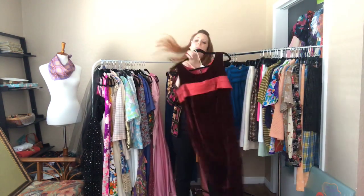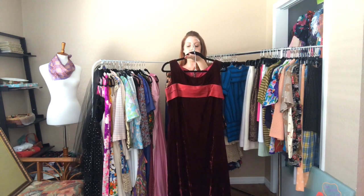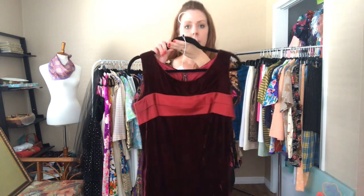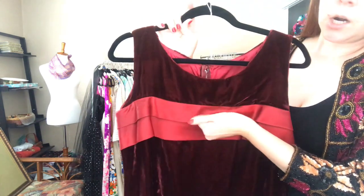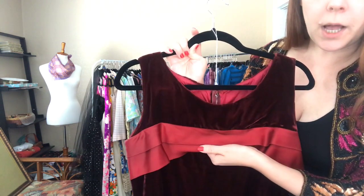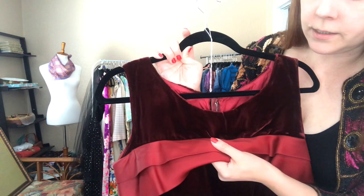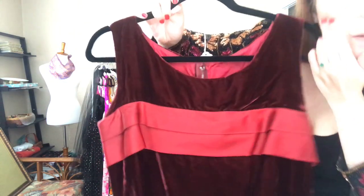Here's a crushed velvet number — it is a 36 bust, 32 waist, and 40 hip. It's coming off a little more red on camera than it actually is — it's a deeper, more vibrant color than my red nails.